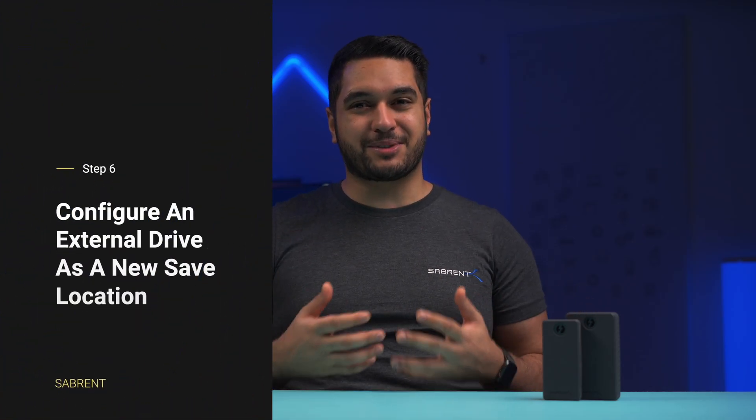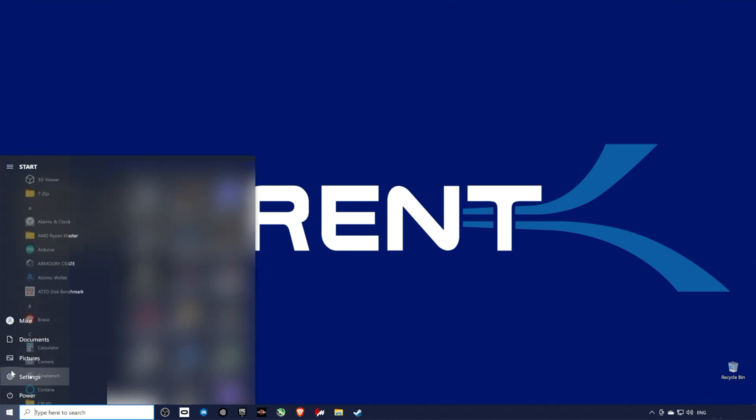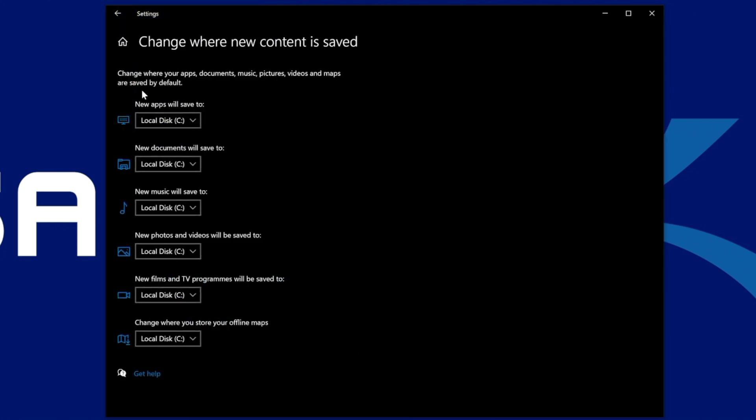To allow your system to save files and install apps on the external drive automatically, follow these steps. Open Settings from the Start menu and click the gear icon. Click on System, then Storage. Under the more storage settings section, click the change where new content is saved option. Use the drop-down menus to select the new location for each content type. Use the new apps will be saved to drop-down to select the external drive as the default. Click the apply button for each setting so that files and apps from the Microsoft Store will automatically save in the new location you specified.